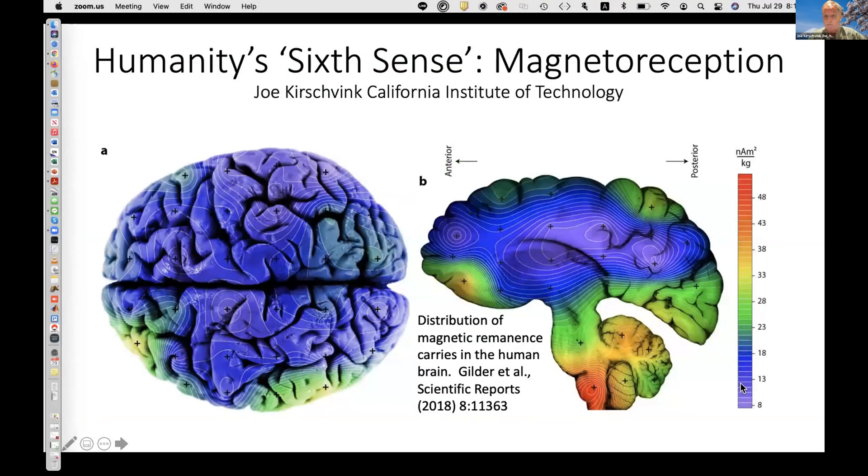I'm Joe Kirschvink from the California Institute of Technology, but currently in Japan. I'd like to tell you about some of the biophysical constraints about the human geomagnetic sensory system that we've worked out in the last couple of years.